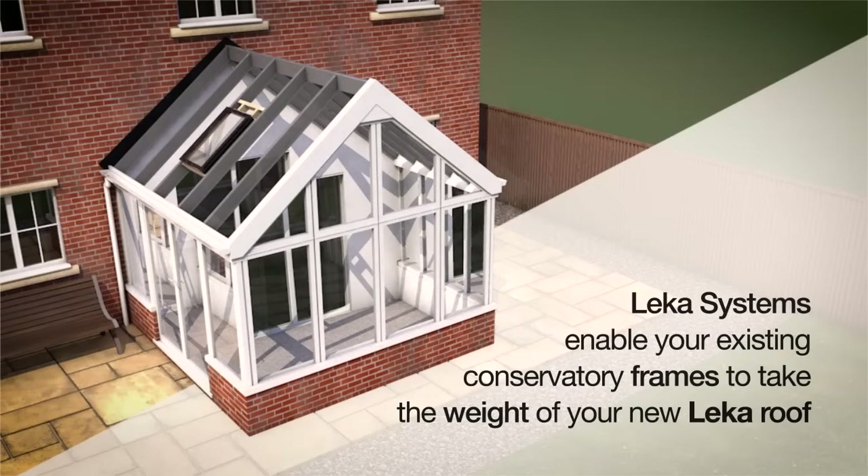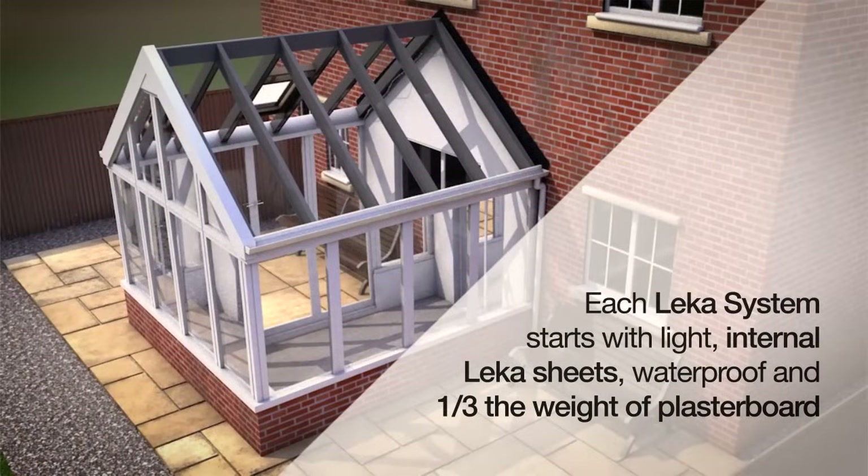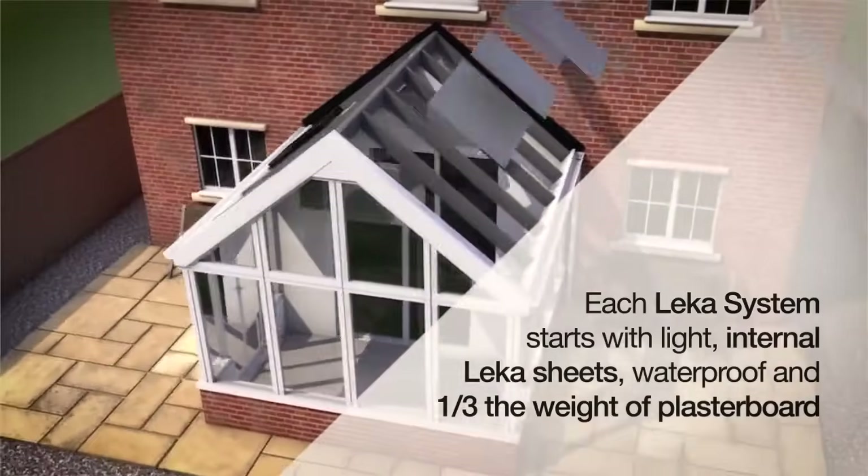Lekker Systems enable your existing conservatory frames to take the weight of your new Lekker roof. Each Lekker System starts with light, internal Lekker sheets — waterproof and one-third the weight of plasterboard.